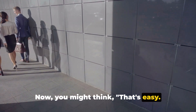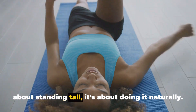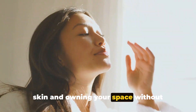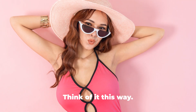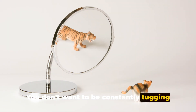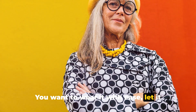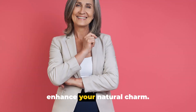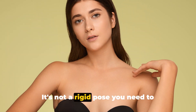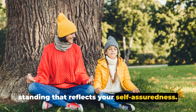Now you might think it's easy to stand tall and pull your shoulders back. But here's the catch: it's not just about standing tall, it's about doing it naturally. It's about being comfortable in your own skin and owning your space without appearing stiff or forced. Think of it this way — imagine you're wearing a suit made of the finest fabric. You don't want to be constantly tugging at the material, adjusting the cuffs, or fidgeting with the buttons. You want to wear it with ease, let it complement your form, and allow it to enhance your natural charm. The same principle applies to the confident stance. It's not a rigid pose you need to maintain at all costs — it's a relaxed, yet assertive way of standing that reflects your self-assuredness.